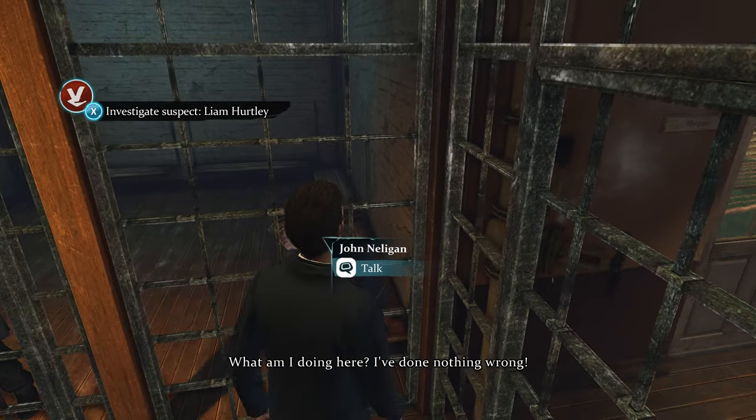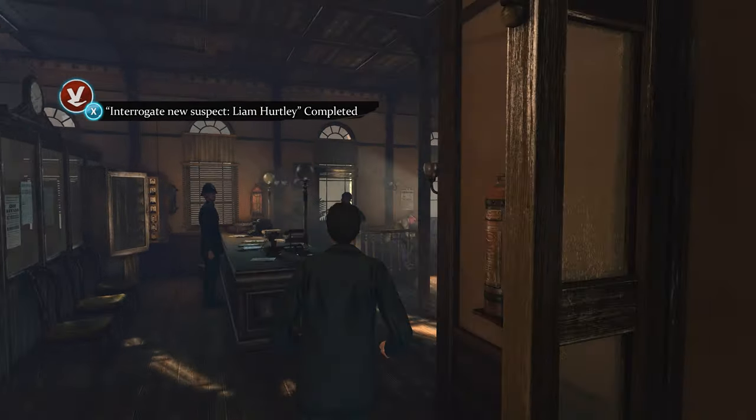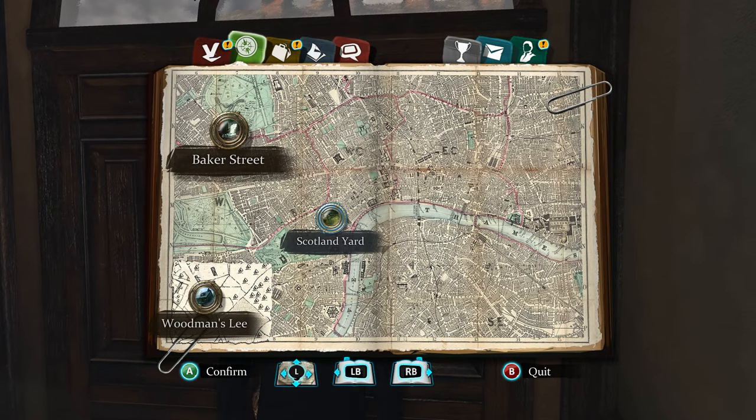Okay, what am I doing here? Oh, he's still in there. It's okay, you got free food - it's not as bad as you think. I need to go to Woodman's Lee and investigate.